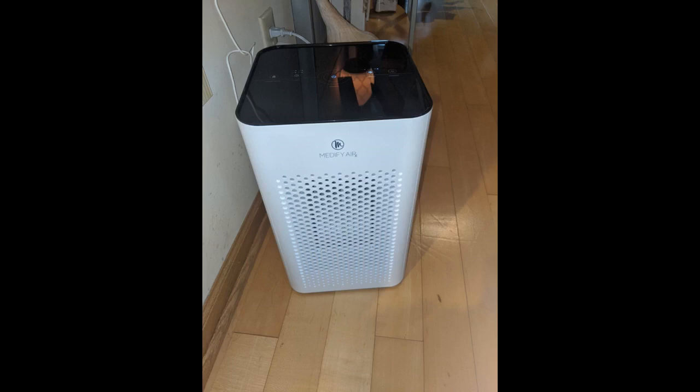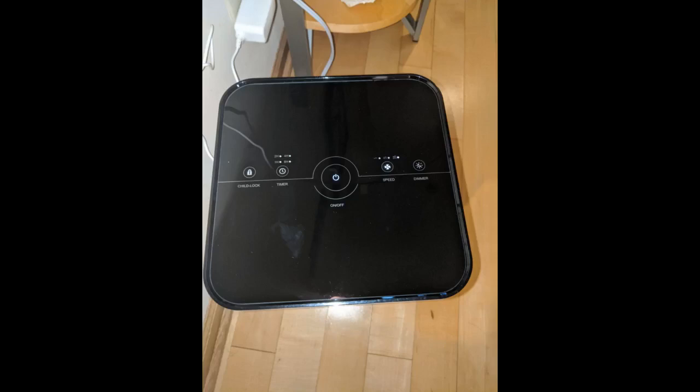Sure enough, way easier to live around. I love the child lock — my little girl played with it and realized she couldn't do anything, then left it alone. My cat isn't afraid of it. It's modern looking, blows cold air, powerful, and very quiet on low.